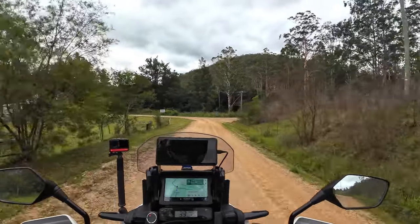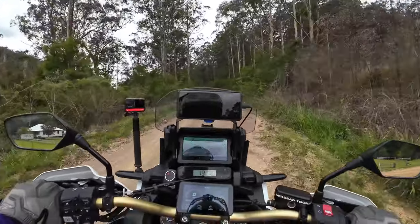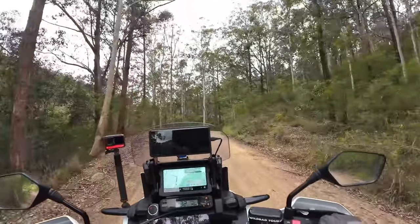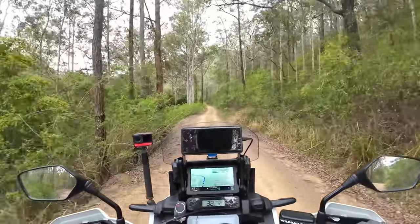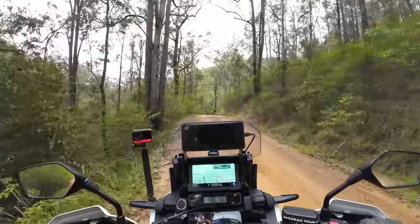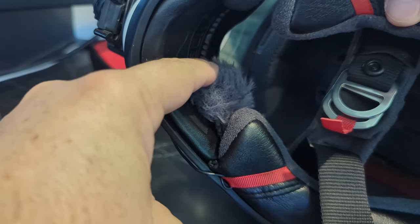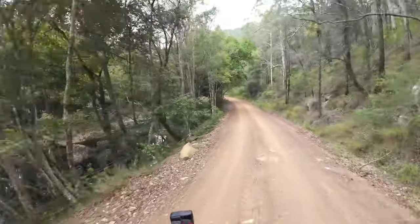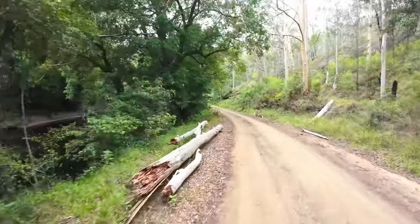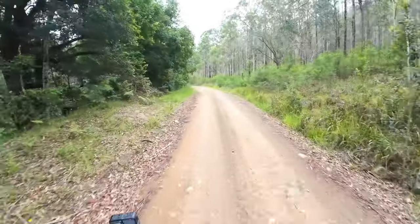Audio is key — you really need to get that right. If people can't hear you clearly it throws the video off and doesn't make it enjoyable to watch. I've been using the Rode lav mic for years and it's been really good. Now that I've found this setup and it's working really well for me, I'm not going to touch it — it's how I want it.